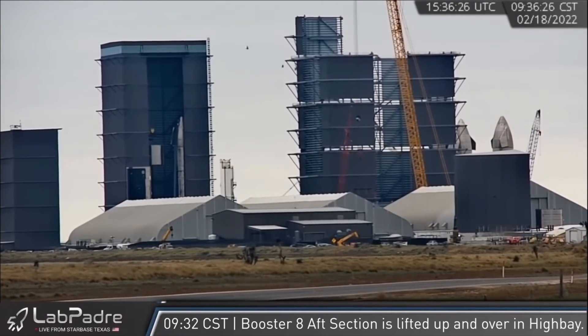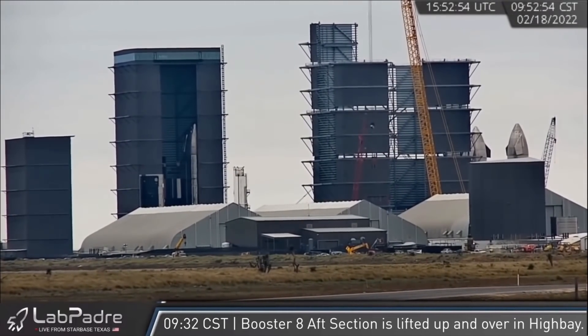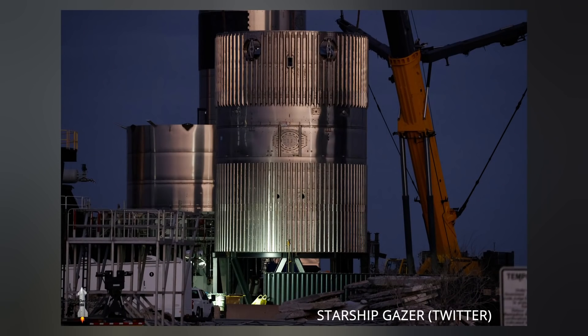Lab's cams managed to capture some Booster 8 action in the high bay of Highway 4 at the construction yard. We've noted in previous videos that Booster 7 is almost completed with its stacking. If you're wondering what happened to Booster 6, don't worry — local photographer Starship Gazer has your 6. It's been chopped up with stringers added to some parts for testing purposes. You can also find Starship Gazer's link in the description below.